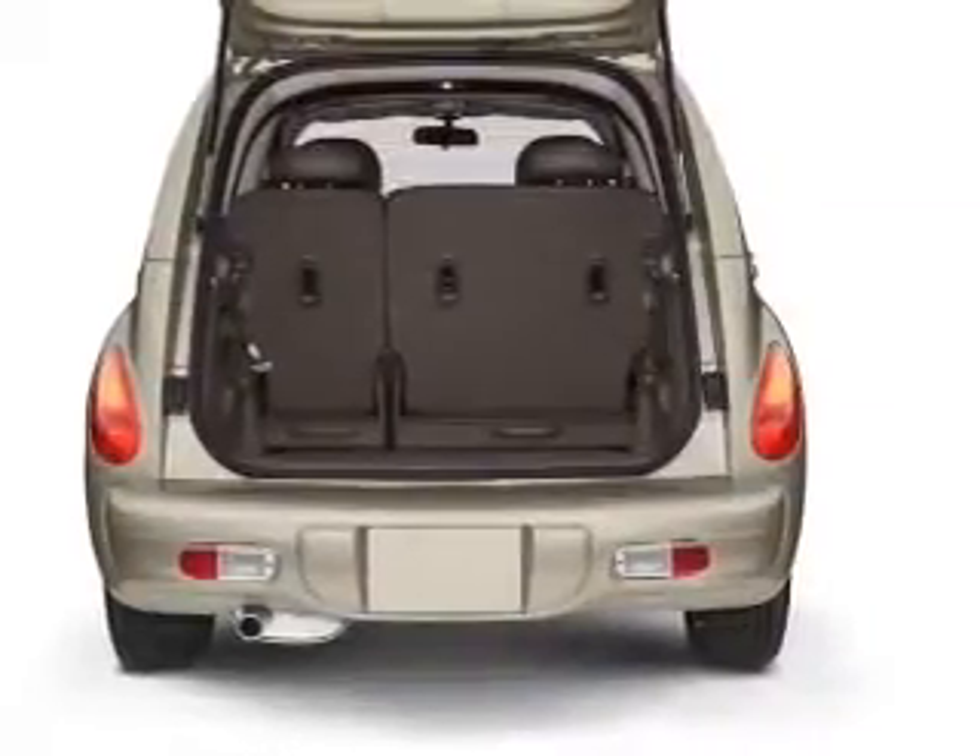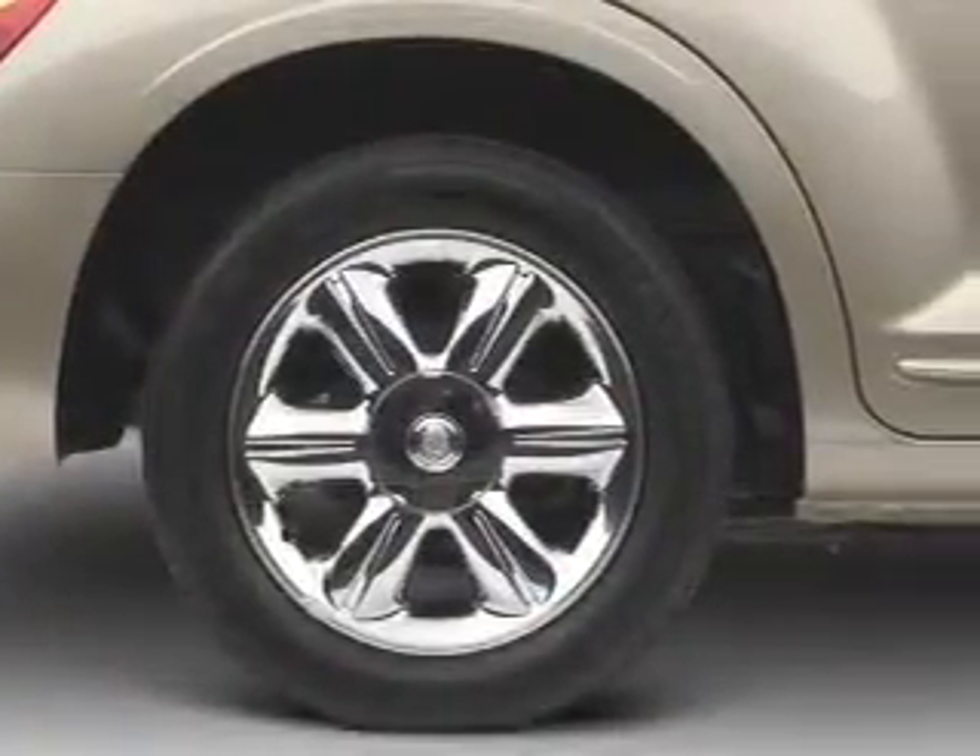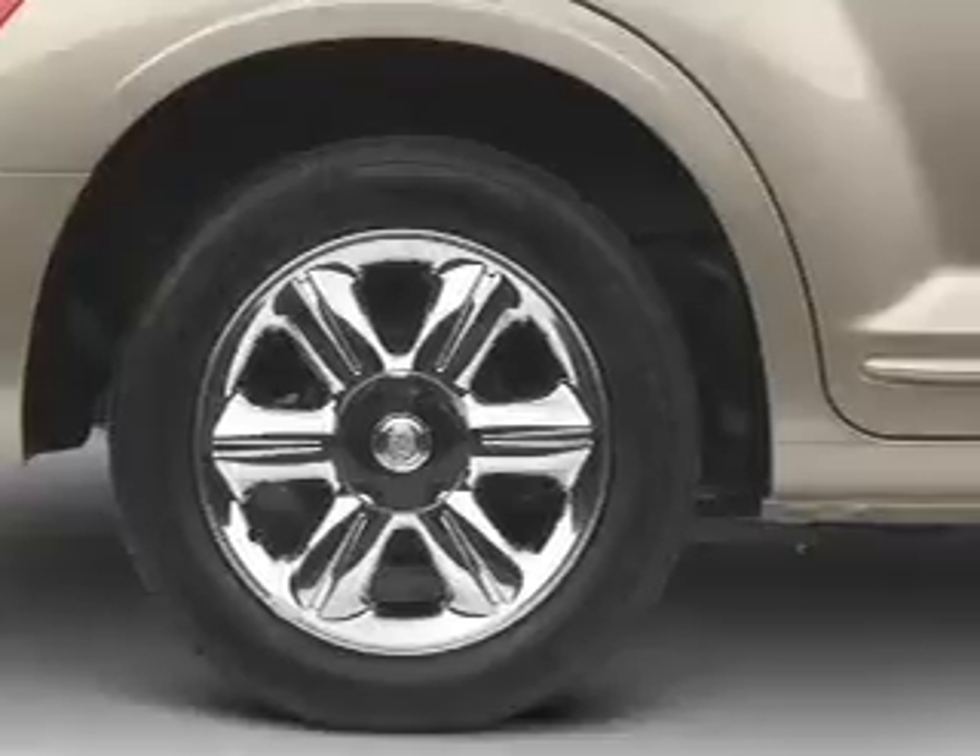Power door locks, power windows, and AM-FM stereo with a CD player. Power mirrors, power steering, an adjustable tilt steering wheel, and air conditioning.